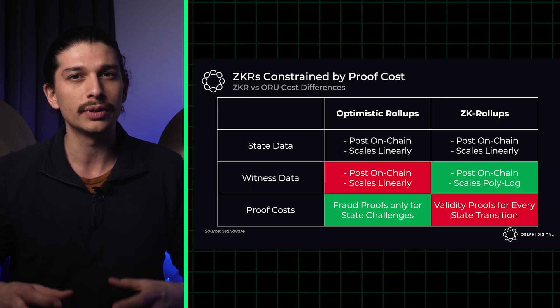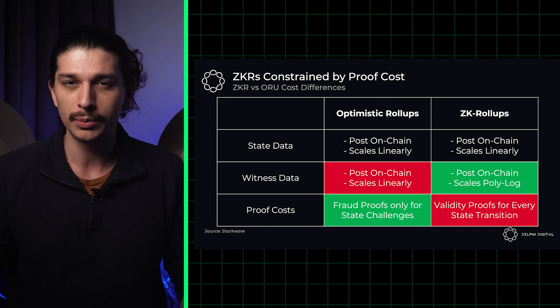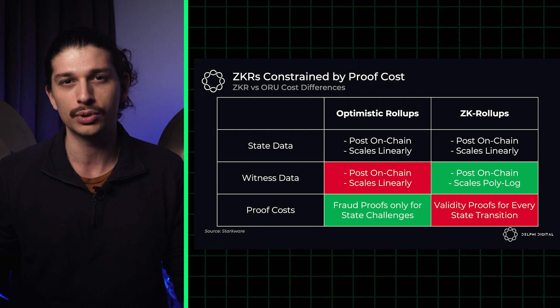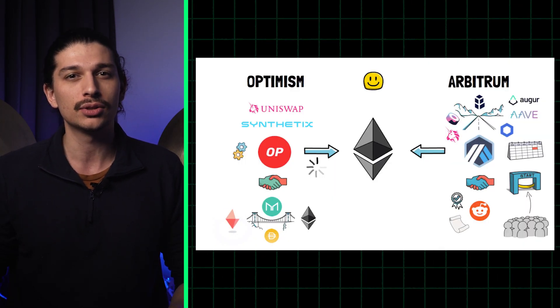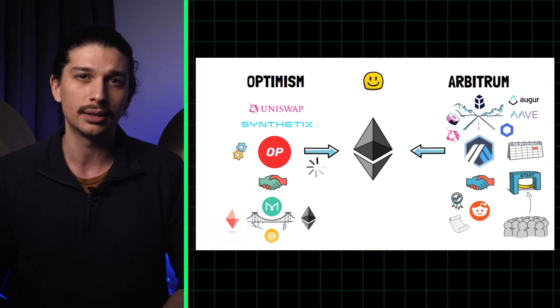As ZKRs and ORs offer similar benefits, they're competing for adoption and usage by the Ethereum community. Companies and developers are forced to choose between the two options, so the success of either will likely depend on factors such as security, ease of use, developer support, and the overall market demand.